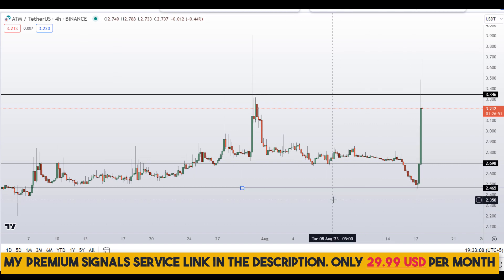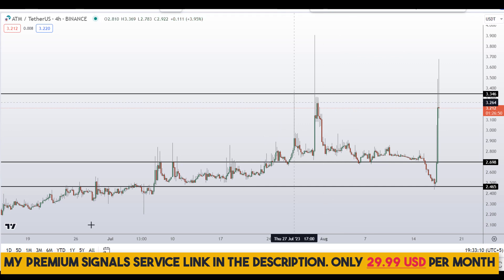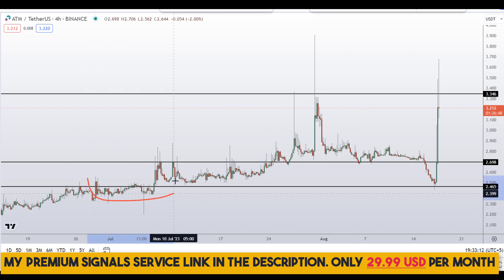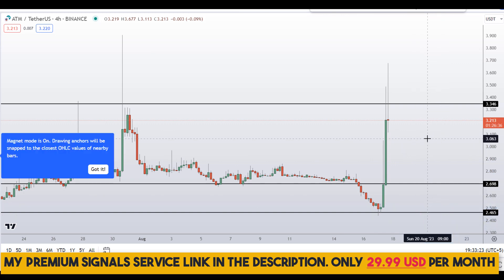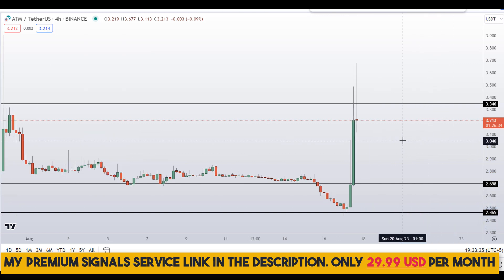Another level I'll be looking at is around 2.46 — you can see it's a nice area of support and resistance. So these are the two levels I'll be looking at. If the price comes down to one of these levels and the entry makes sense to me, I will issue a buy alert on my private signal service group for a possible buy entry.